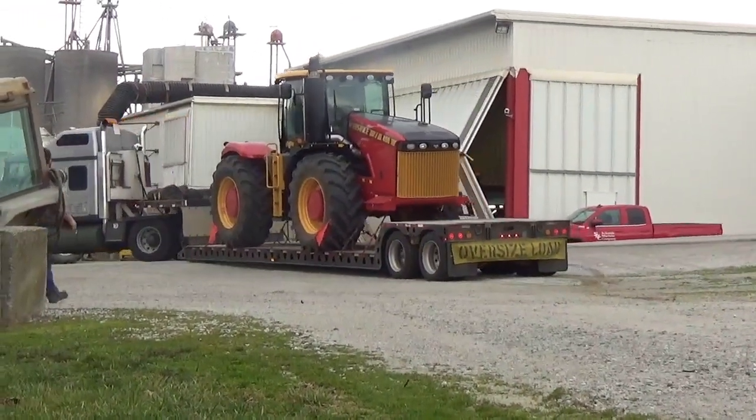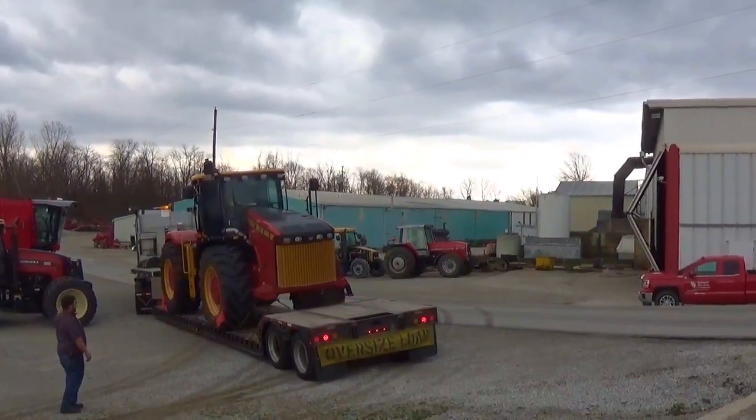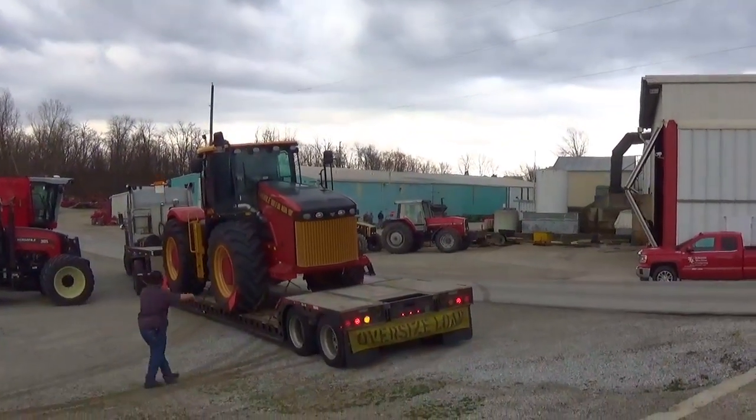Normally they would just detach the trailer and drive it off, but they have a loading dock here. They can just back it right up to and drive the tractor right off the trailer and unload it.